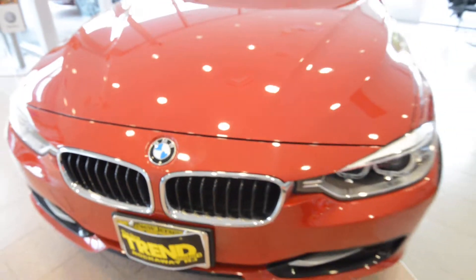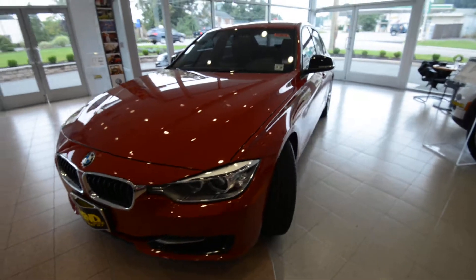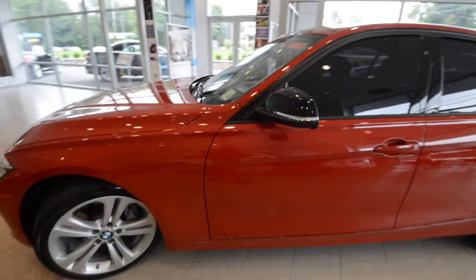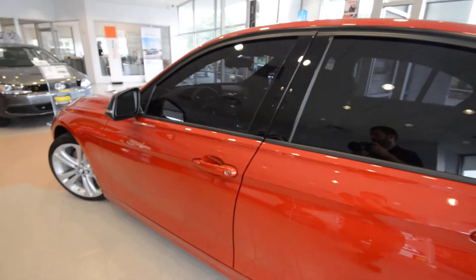Hey friends, Brian from Trend Motors pre-owned here with a very nice 2012 BMW 335i. This is the Sportline, finished off in Melbourne Red.